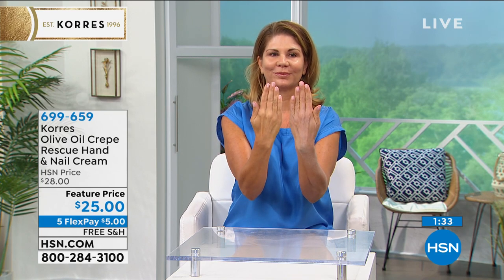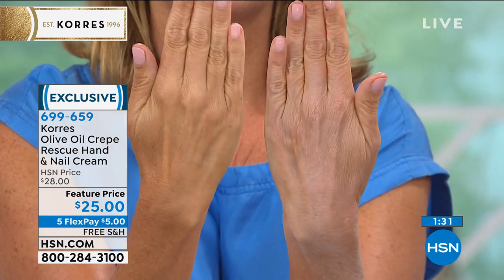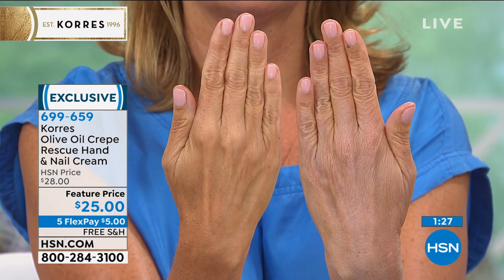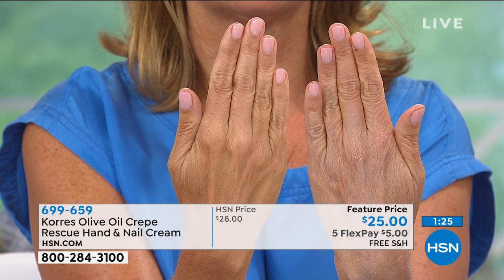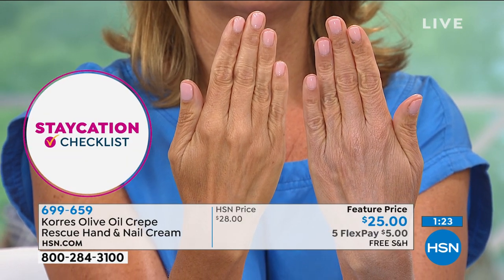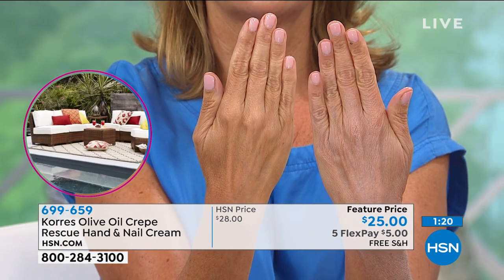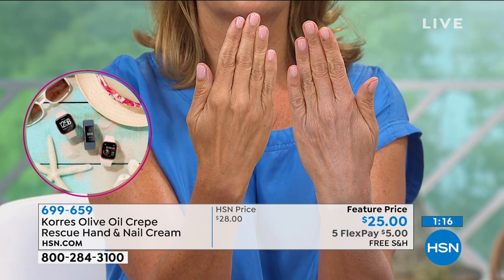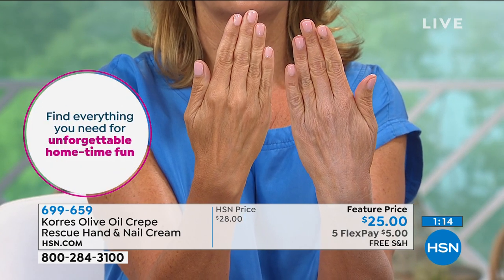What happens is we actually get hands that are called sunken-in hands. Look at the difference it makes on your hands. So you go from gray, ashy, sunken-in dry hands, dry cuticles, dry nails — to skin that looks healthy, skin that looks smoother, skin that looks more plump just by using this once.